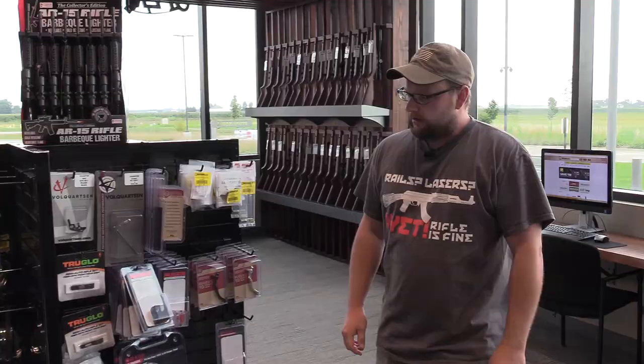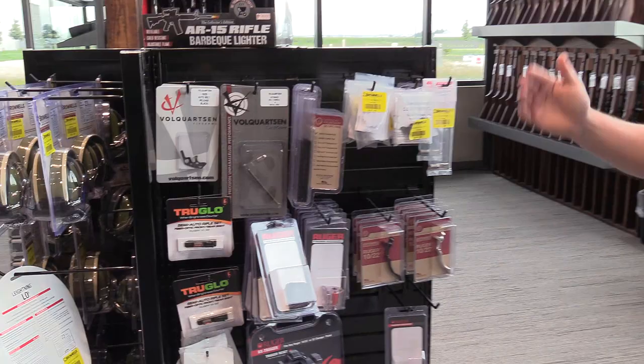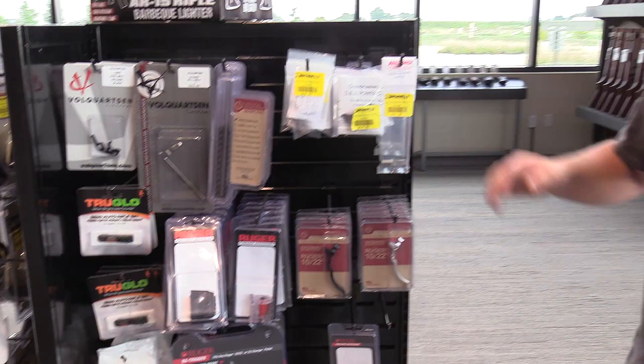Going with the theme of things being centrally located, there's a Ruger 10/22 section. You can walk up and find pretty much all aftermarket barrels, trigger packs, magazines, tactical extended levers, scope bases, charging handles — pretty much any crazy part you need. Importantly, this is just a sampling of all the 10/22 parts available through Brownells. The showroom only scratches the surface of the total items they actually have in their warehouse.